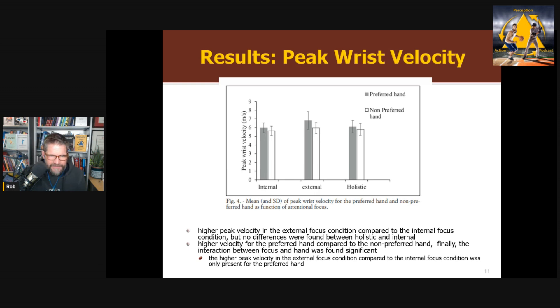The other measure was wrist velocity. Overall, there was higher wrist velocity in the external focus condition compared to the internal — the classic effect — but there was no benefit of holistic again. For wrist velocity, they did find the interaction they were looking for. You obviously had higher wrist velocity in your preferred hand versus your non-preferred hand, but there was also a statistically significant interaction: the benefit of external compared to internal was only present when using your preferred hand. When using your non-preferred hand, both conditions were equal. So this supports the idea of the constrained action hypothesis — this result is consistent with the idea that a more automatized skill, hitting with your preferred hand, will benefit more from external focus of attention.